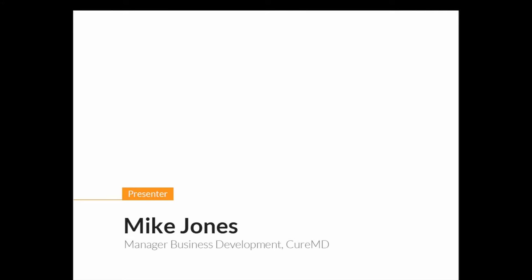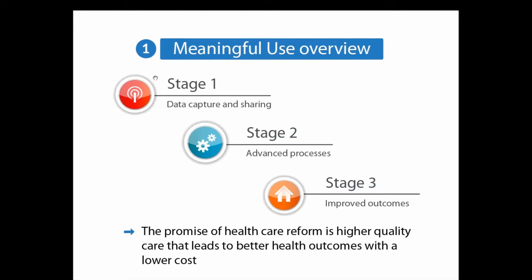During this webinar, we're going to be covering two aspects. One is a quick overview on meaningful use from stage one to stage two, and then we'll discuss how to prepare for stage two meaningful use. Stage one was basically all about data capture and sharing, where you had to meet certain menu and core set objectives to perform meaningful use.